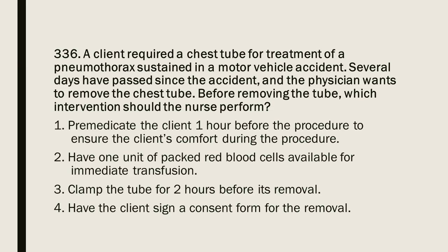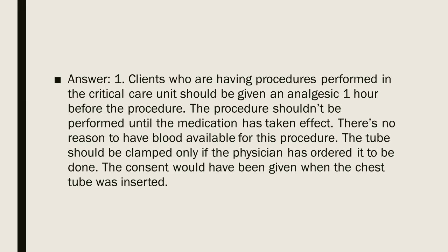Question 336: A client required a chest tube for treatment of a pneumothorax sustained in a motor vehicle accident. Several days later, the physician wants to remove the chest tube. Before removing the tube, which intervention should the nurse perform? 1. Pre-medicate the client 1 hour before the procedure. 2. Have 1 unit of packed red blood cells available for immediate transfusion. 3. Clamp the tube for 2 hours before its removal. 4. Have the client sign a consent form for the removal. Answer: 1. Clients having procedures performed in the critical care unit should be given an analgesic 1 hour before the procedure. There is no reason to have blood available. The tube should be clamped only if ordered. Consent would have been given when the chest tube was inserted.